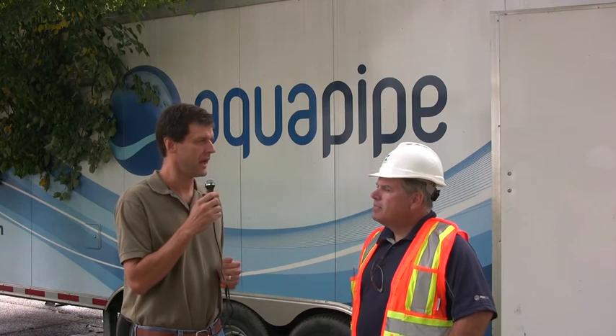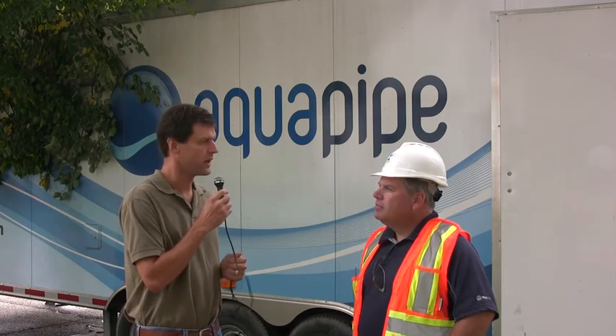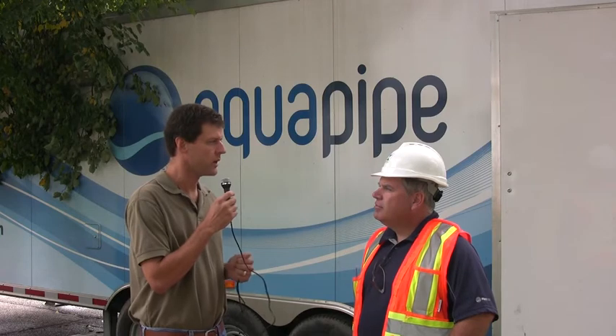Sylvain is with AquaPipe, and could you tell us a little bit about the AquaPipe process and how it works?